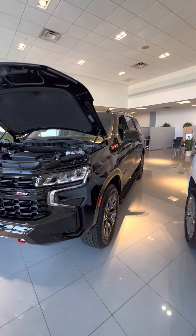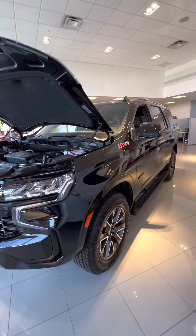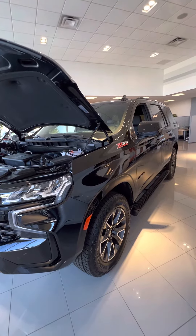Good morning, Jill. My name is Sal Lombardino. I am a sales professional here with Bridgewater Chevrolet. I have fantastic news for you as I do have the 2023 Tahoe Z71 edition here and available today.